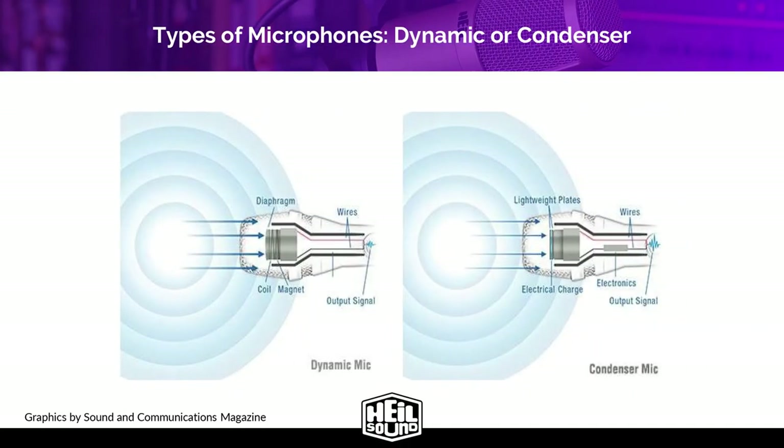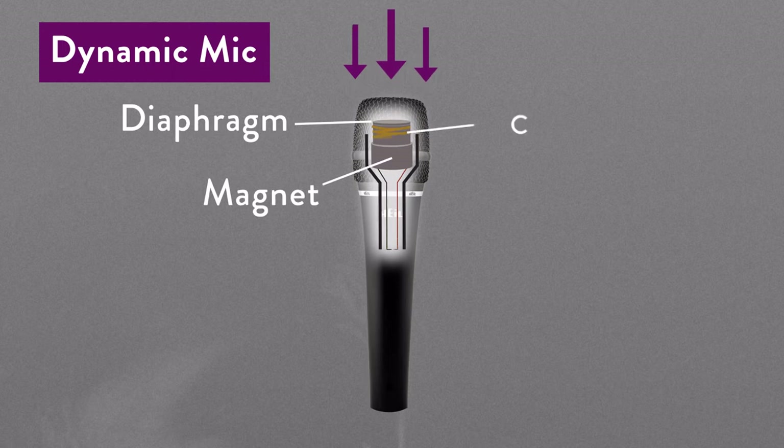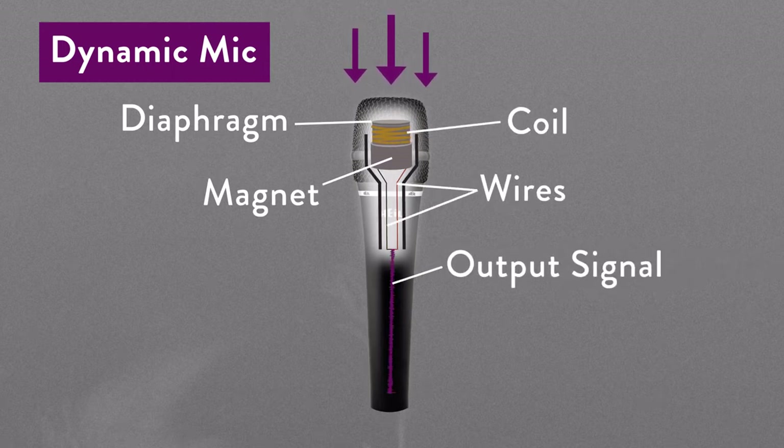These terms refer to the type of microphone element — the cartridge inside the microphone that picks up sound. You can't generally tell by looking at the outside of a microphone if it's a dynamic or condenser, but they are very different. Dynamic elements are made of a synthetic membrane diaphragm connected to a coil of very thin wire suspended in a strong magnetic field. As sound waves hit the diaphragm, the coil vibrates in the magnetic field, causing an electrical signal to be produced. A speaker takes a signal and turns it into audio, whereas a dynamic element takes audio and turns it into a signal.